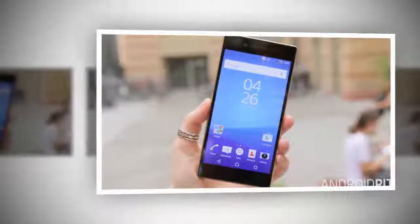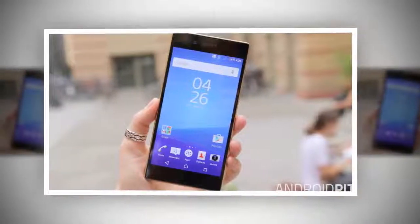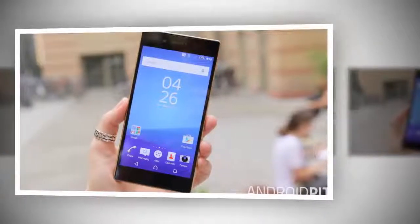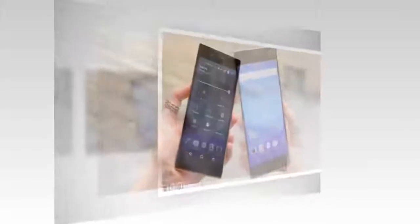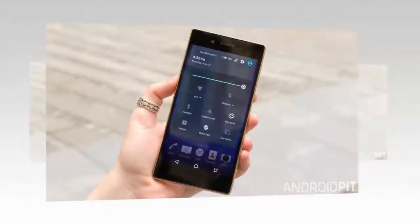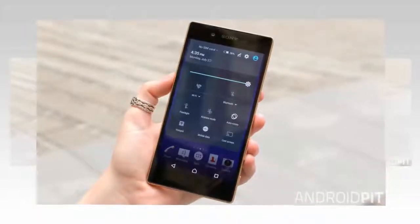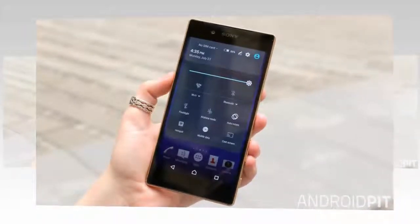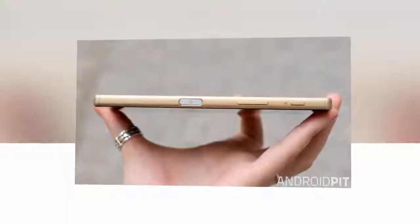The Xperia Z5 measures 146 x 72 x 7.5 mm but fits comfortably in the hand. The buttons for volume, camera shutter, and power are all located on the right-hand side of the phone. The power button, which was circular on the Z3, is now pill-shaped and also houses a fingerprint scanner. The left-hand side features a stamped Xperia logo at the bottom and a flap at the top, under which you'll find the nano-SIM card slot, which also provides microSD card expansion up to 200GB.